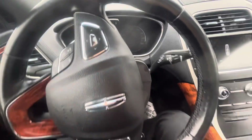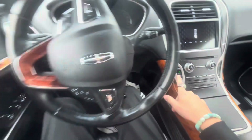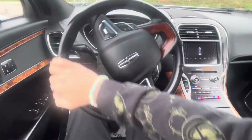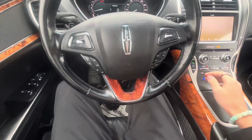It has 161,290 miles on it and push button ignition. Put your foot on the brake and you can hit the button to go. Wonderful.